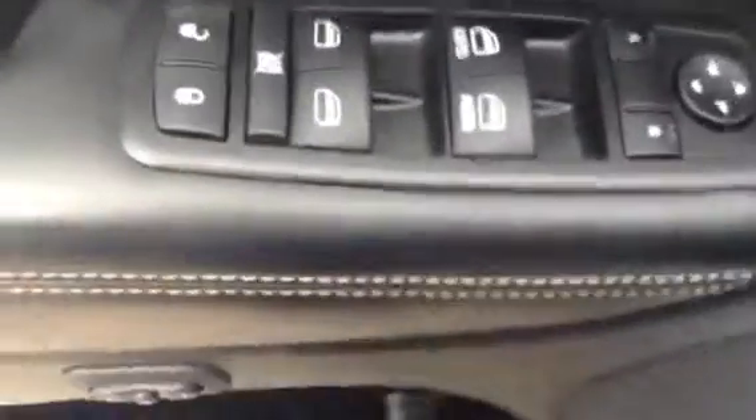Here are your power windows, power mirror, and power lock options. It does have powered seats, and it has this option here so you can have two different settings for your powered seats — so you, the wife, a friend, whoever's going to drive the vehicle most, you both can have your own setting for the seats.